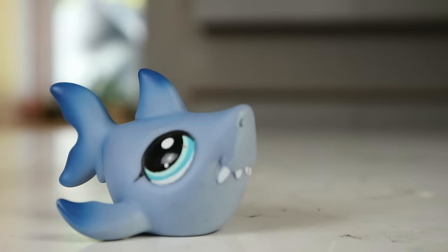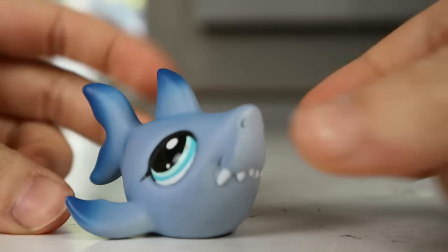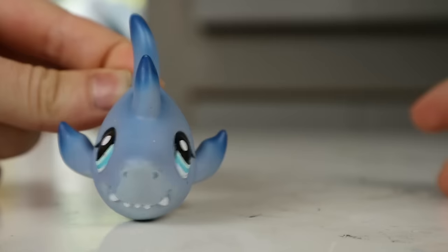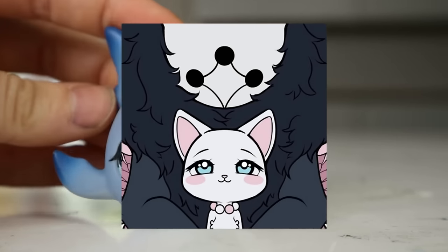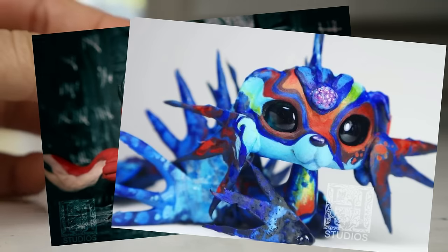Hello, my fellow mammals - in reference to humans, not the shark. I recently discovered LPS sharks and are you kidding me? Look at how cute they are! So hi, welcome if you're new. My name is Hello Studios.